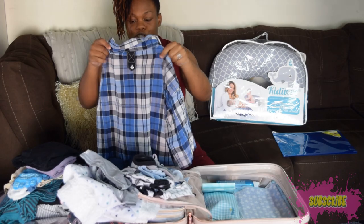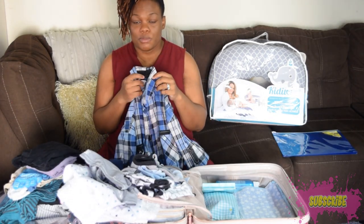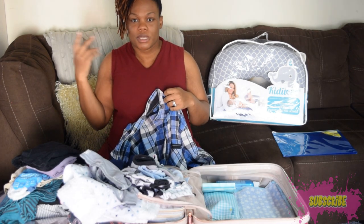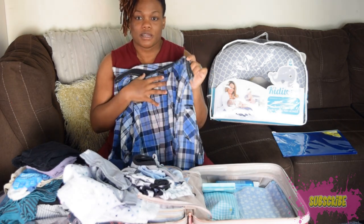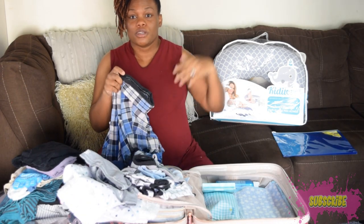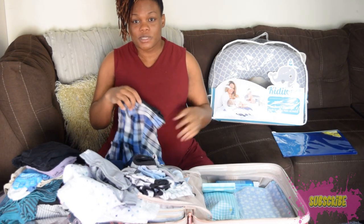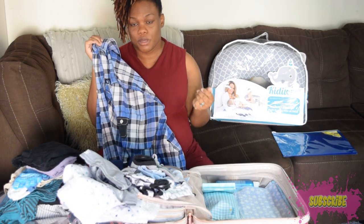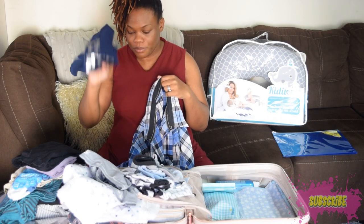For my husband I packed a button-up shirt. I chose a button-up so he can do skin-to-skin with the baby easily — just unbutton the front, place baby on his chest, and still have his shirt on since it can be chilly in hospitals. Also, coming in from outside he'll have a clean shirt to put on so there's less worry about germs getting to the baby.